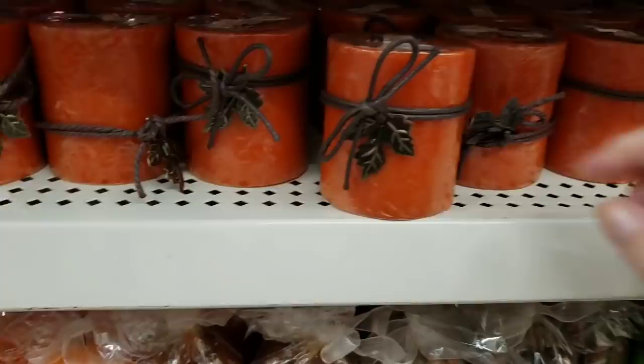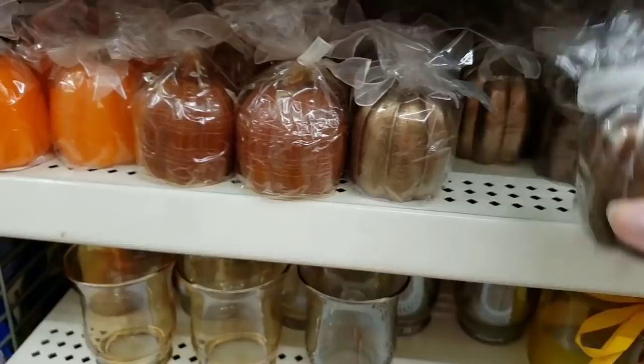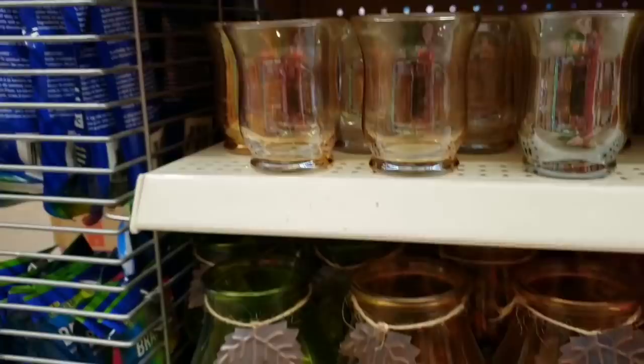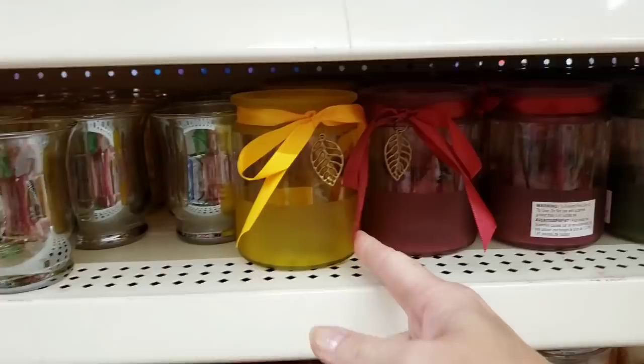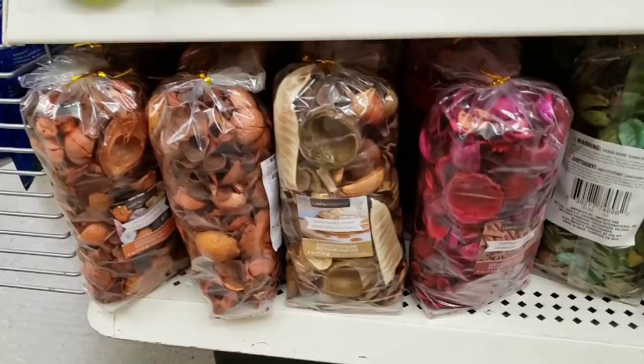And they have these candles with tin charms, all in the same scent. And then they have these new ones — little tea light holders — more of an orangey-yellow color. They brought these back; they had these last year, although the leaves look a little different. They had these last year as well. And then they have the wax melts and some potpourri down there.